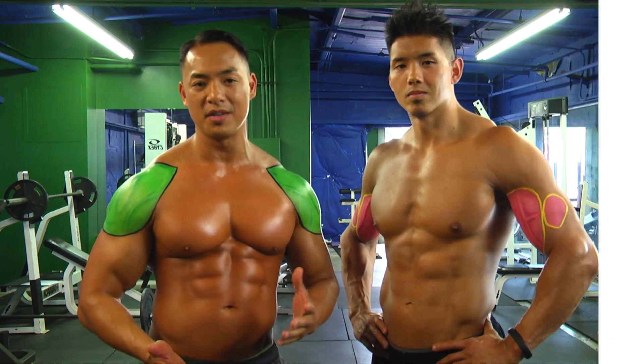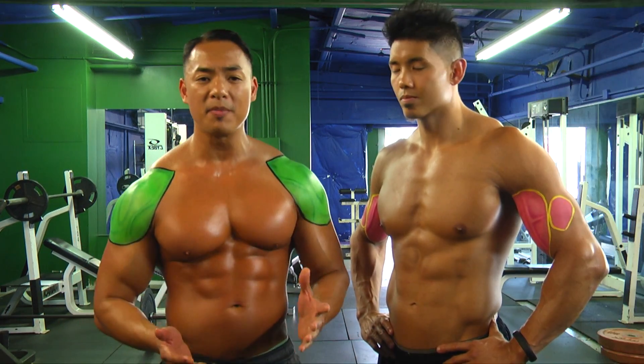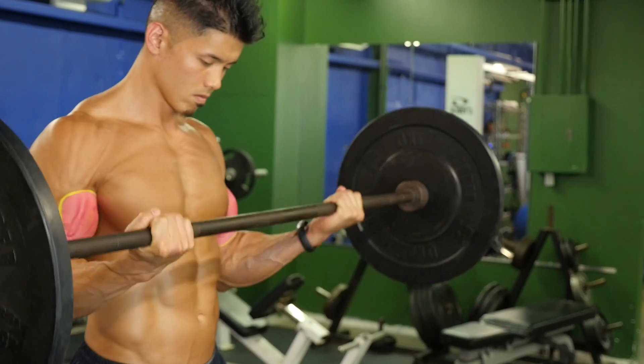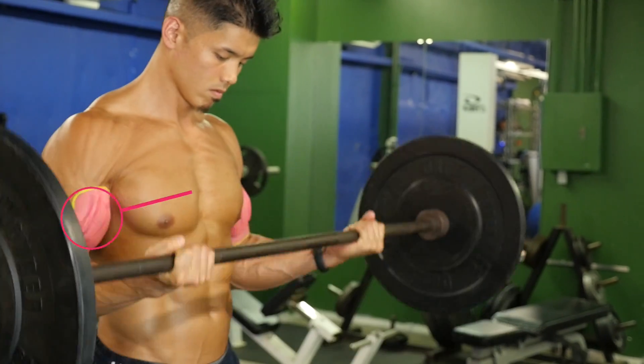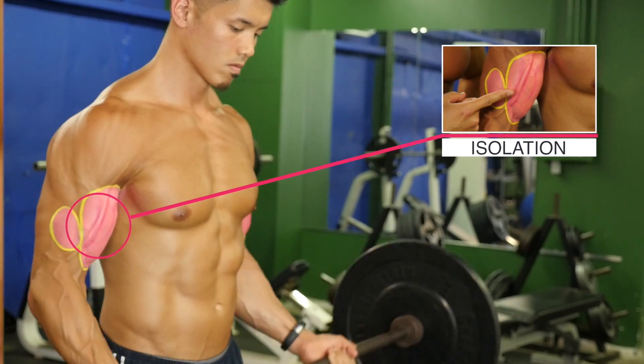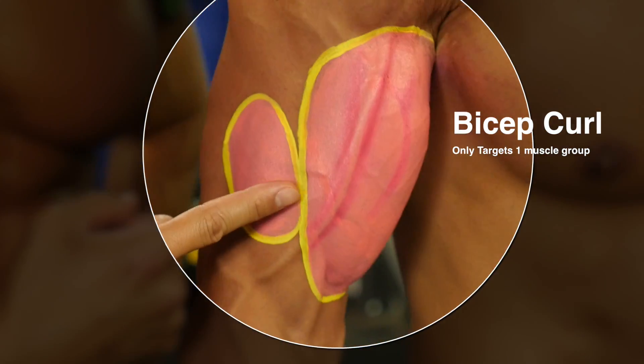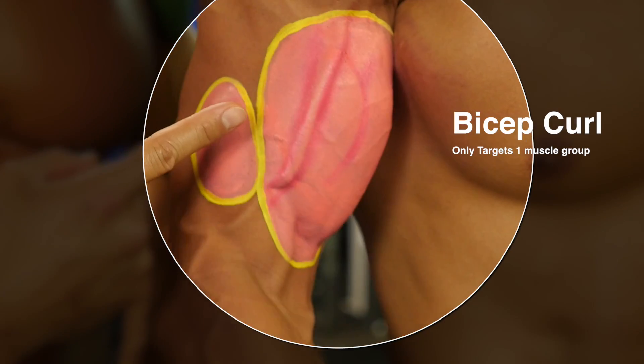Isolation exercises only activate a small muscle group. For example, I see tons of guys doing bicep curls every day — this is a prime example of an isolation exercise which hardly burns any calories. As you can see Henry doing it, it's only targeting that little muscle here.